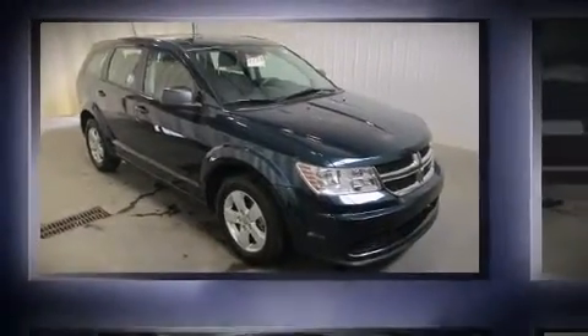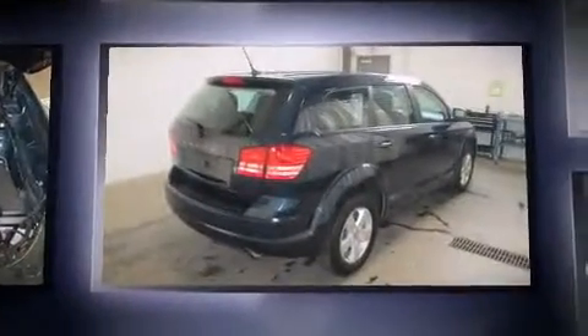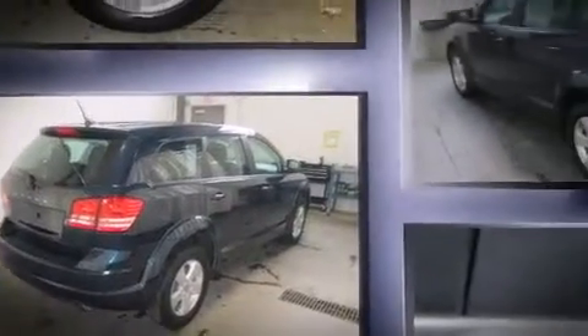Discerning drivers will appreciate the 2013 Dodge Journey. Smooth gear shifts are achieved thanks to the efficient four-cylinder engine, and for added security, Dynamic Stability Control supplements the drivetrain.